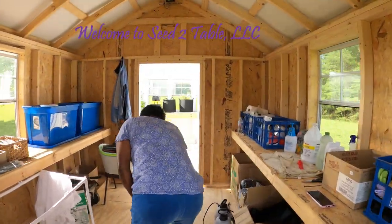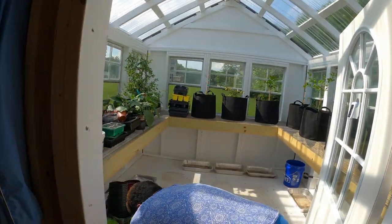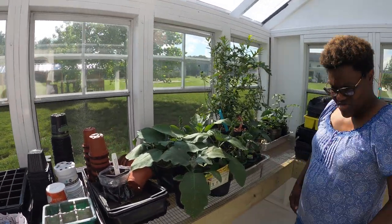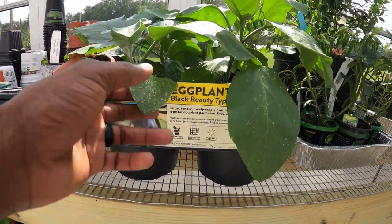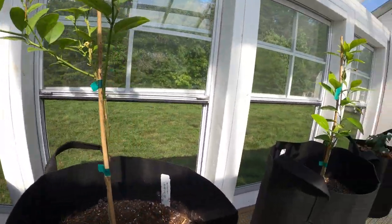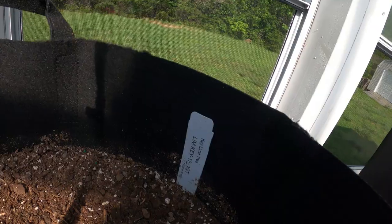We haven't checked the garden because we haven't been out here since Sunday. Just kind of see what's going on with it. It's really hot. I've got to put some water on these. I'm going to try to get out here in the morning.